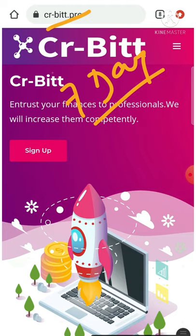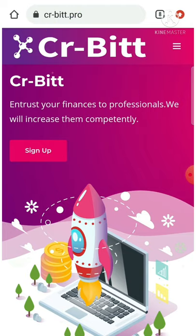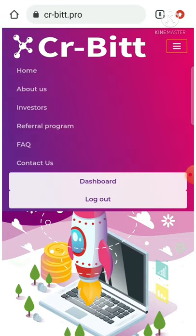I'm going to show you a live withdrawal through the site to put your mind at ease. You can also see the detailed review video, the link for which is given in our description. Now I'll simply sign in to my account.